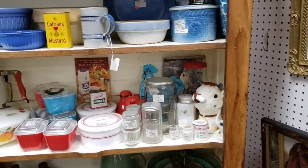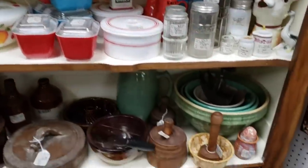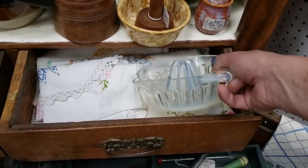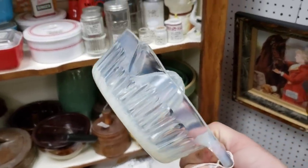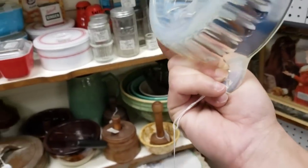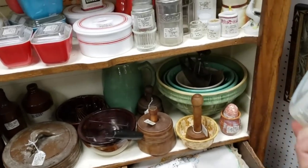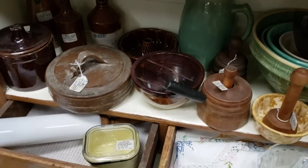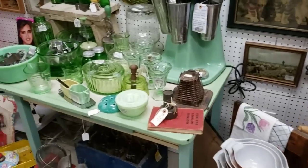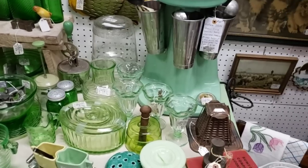We're in the kitchen. Look at this opalescent juicer — isn't that pretty? I love a clear opalescent. What do they want for it? $24 — not bad. Not that I really have a need for a juicer. Oh, this great green — jadeite uranium.